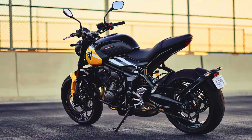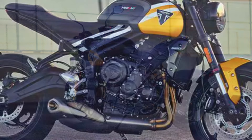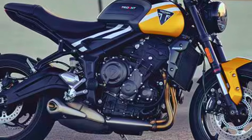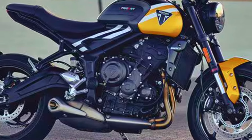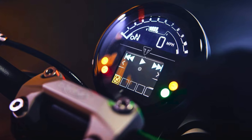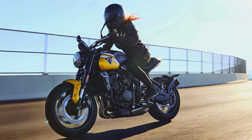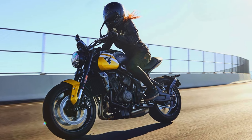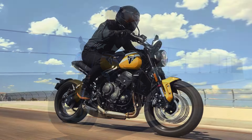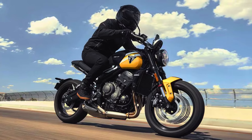Beneath that beautiful exterior lies a powerful 660cc inline 3 engine, delivering a robust 81 horsepower and a torque of 64 newton meters. This engine strikes the perfect balance between low-end grunt and high-rev excitement, making every twist of the throttle feel like a mini roller coaster ride. The Trident 660 boasts ride modes for various conditions — road, rain, and sport — so you can tailor your ride to match your mood or the weather. With cornering ABS and traction control as standard, whether you're a seasoned rider or just starting out, this bike promises an exhilarating experience while keeping you safe and stylish on the road.